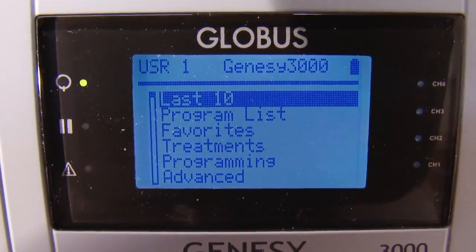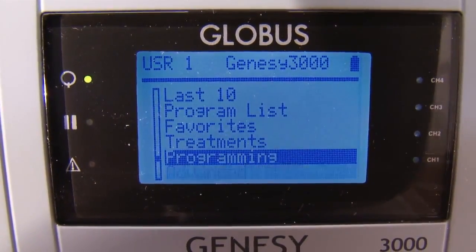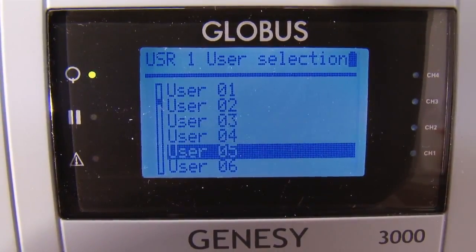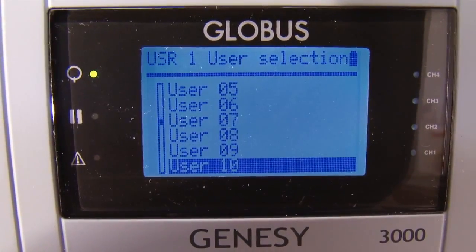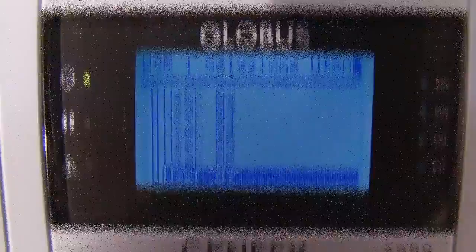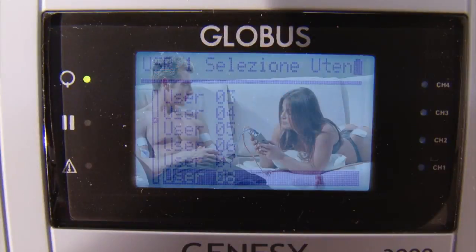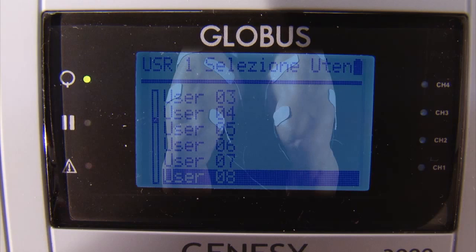The multi-user system greatly aids professional use in a consulting room or physiotherapy center, where the machine is used to treat several patients with individual settings and programs. Each user accesses only those programs specifically prescribed for him or her by the doctor or physiotherapist.